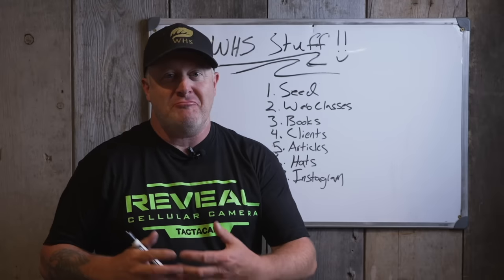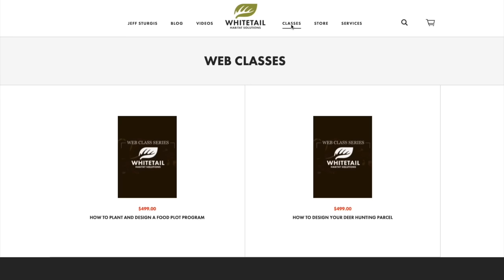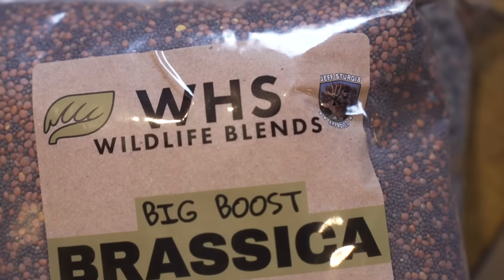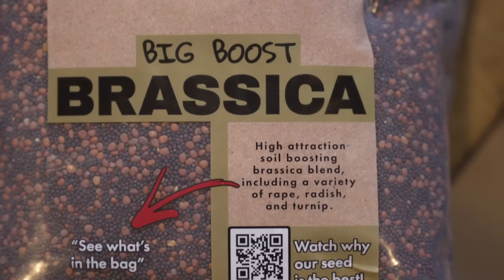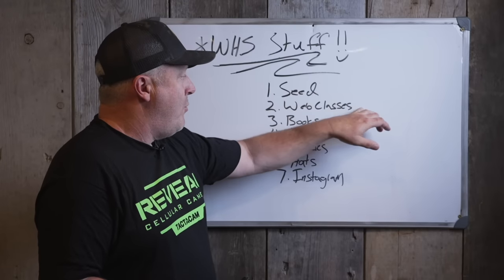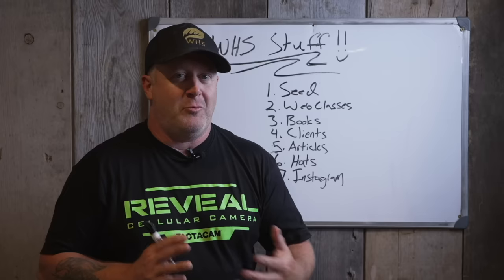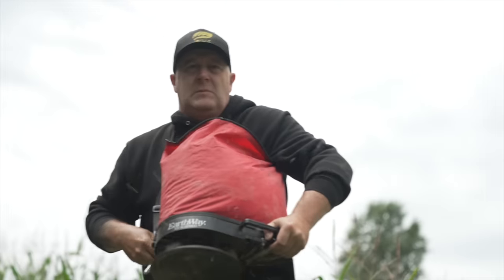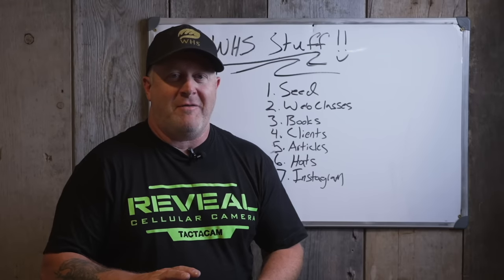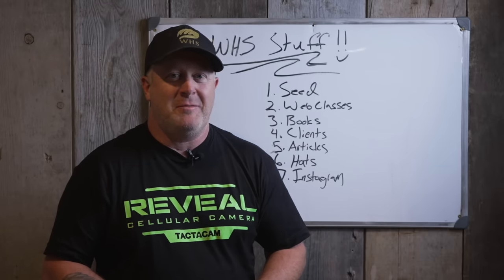I appreciate you guys watching the YouTube channel. We have a lot to offer beyond this video — WhitetailHabitatSolutions.com with over 600 articles on whitetail strategy, WHS Wildlife Blends seed company, web classes, books, client services, hats, and more. I'm very active on Instagram putting out strategies and photos of what we do every day. Make sure to check us out — we have more things coming soon.